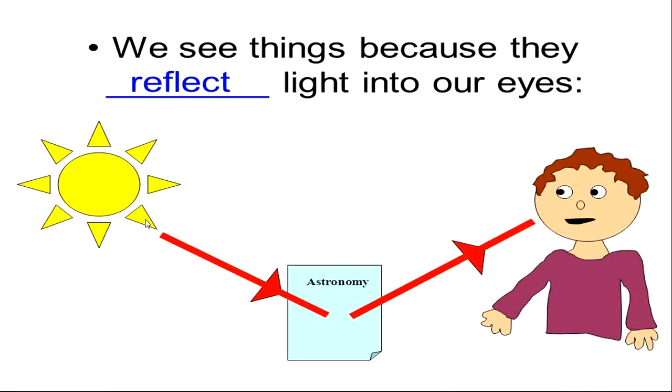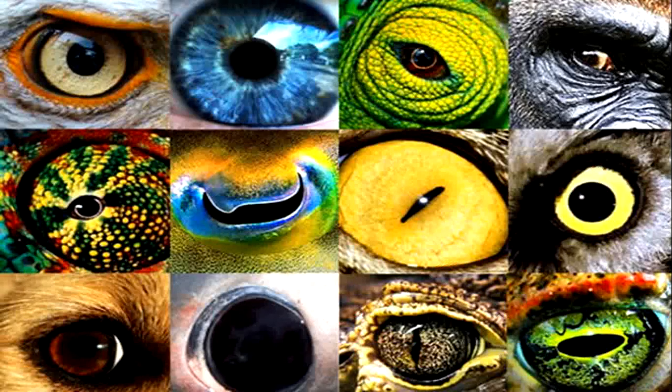Imagine if the Sun is not there and light is not there — we will not be able to see things. As we have started in our previous lesson, animals have special adaptations and sensory organs. Eyes are also one of these sensory organs, or special adaptations, that animals have in different conditions.